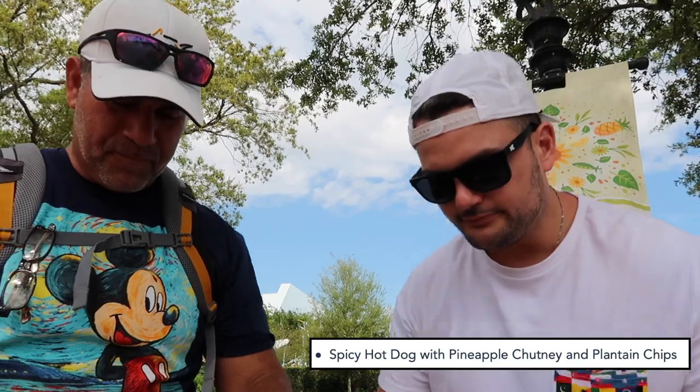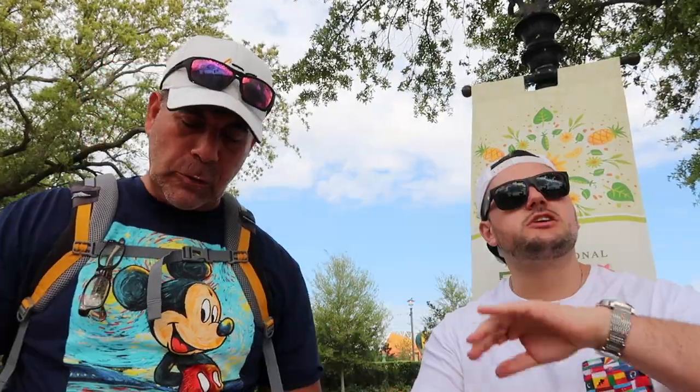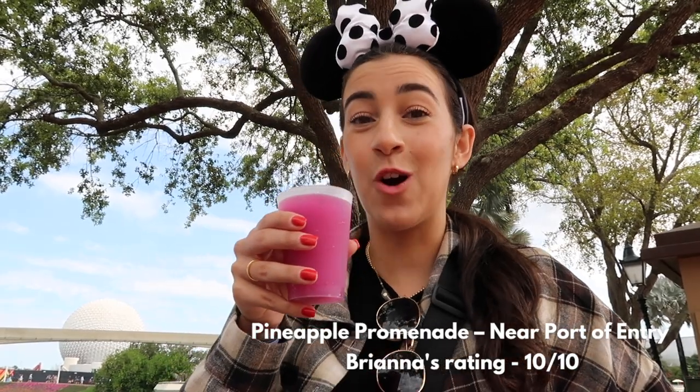We also got the spicy hot dog from Pineapple Promenade, with pineapple chutney and plantain chips. The sauce on top is kind of like a spicy aioli, but then you get the hint of pineapple which is great. Overall, Pineapple Promenade — based on the violet lemonade alone — would be a ten out of ten.